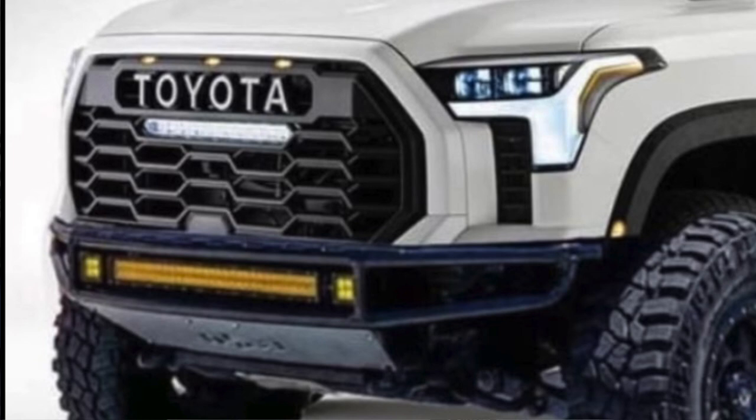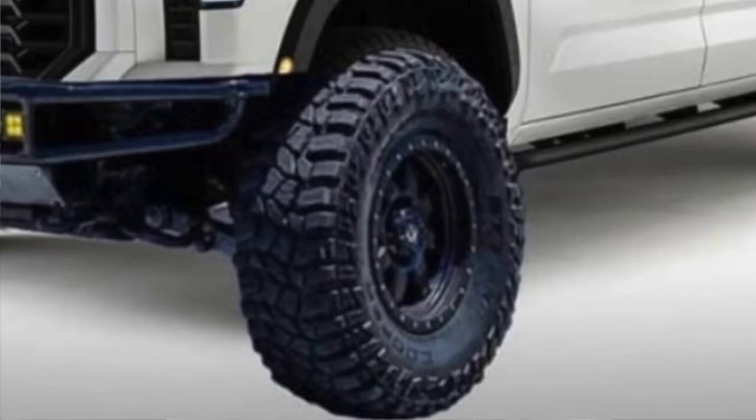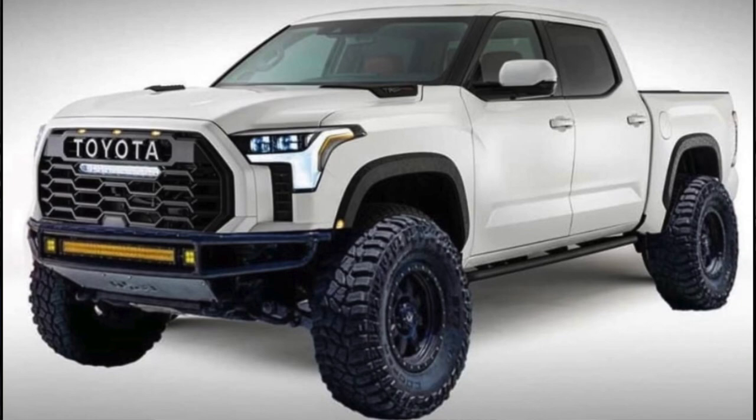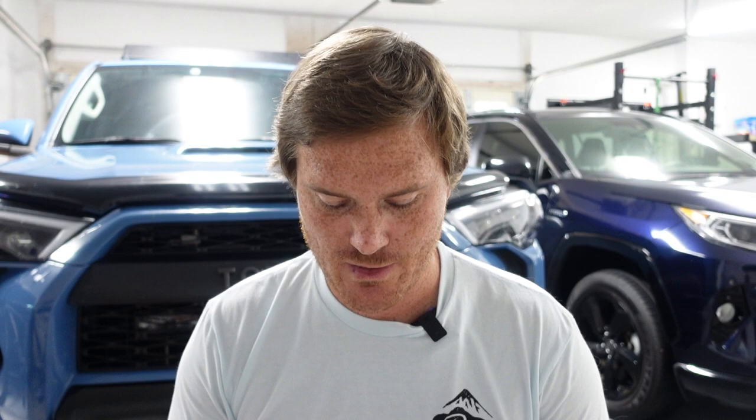All they did was take off the lower valence of the front bumper and replace it with more of a pre-runner looking front bumper. They put some amber headlights up there, some Baja Designs pod lights, what looks to be Fuel wheels — I think that's an F — with some Coopers. This truck looks so sick. With this lift, it's probably a six-inch lift. The front bumper looks good, and that's going to be a theme: three of these renders have chopped off the lower bumper, and you get a sense it's going to look really good.